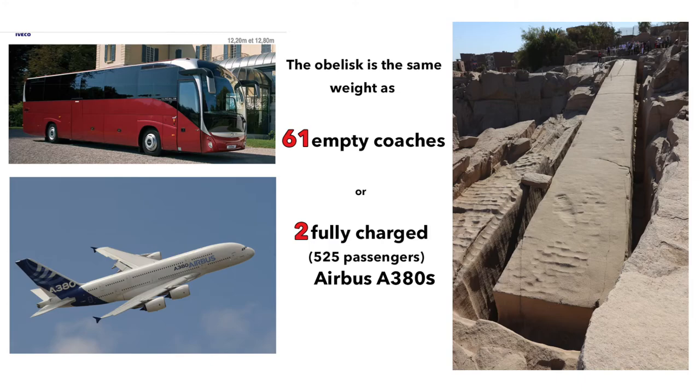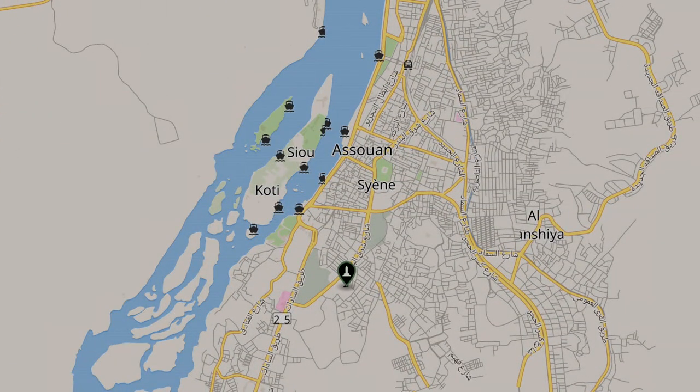It is in its rough state, not detached from the rock mass, in a large quarry of pink granite, or cyanite, located 2 km south of Siennes, the former name of Aswan.